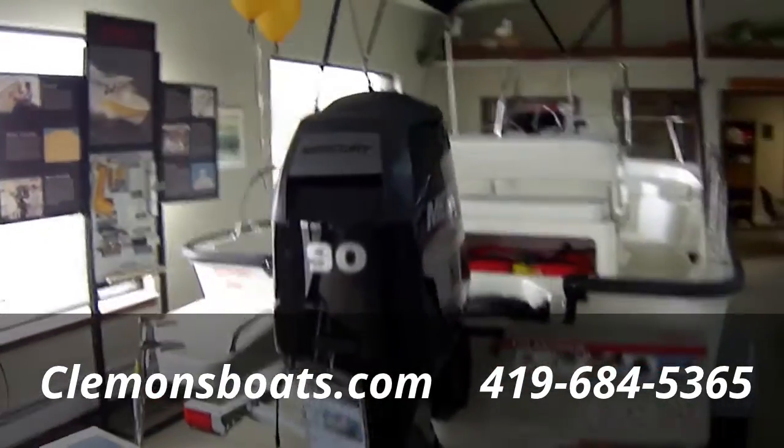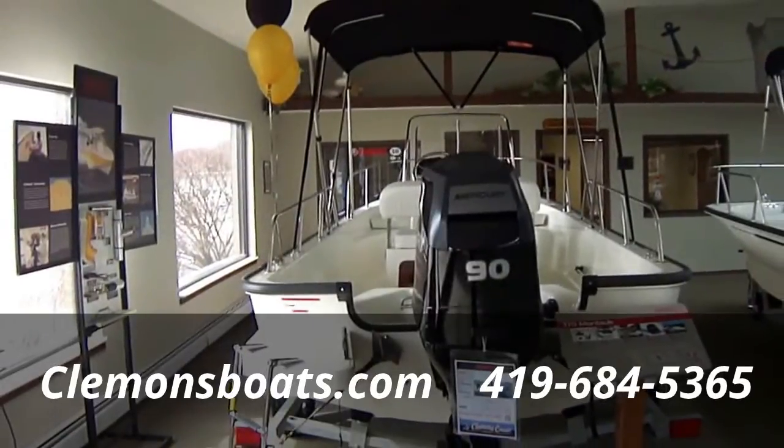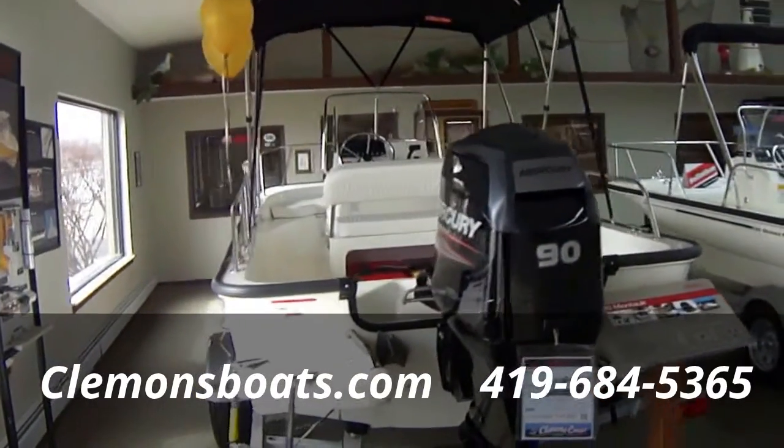This has the 90 horse four-stroke on the back. That pushes this boat somewhere slightly over 40 mph and gets to 40 real quick. Very good on fuel — it's under three gallons an hour at cruise speed.